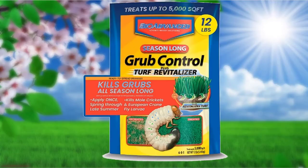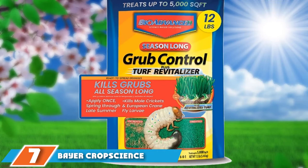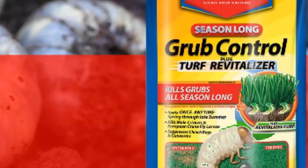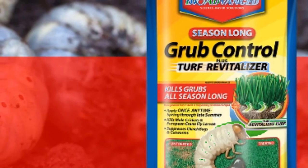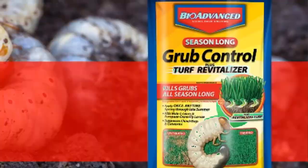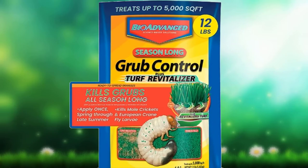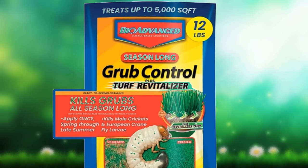At number seven we have Bayer Crop Science 771520 Season Long Grub Control. Bayer Crop Science Season Long Grub Control is a systemic grub control plus fertilizer formulated to eliminate grubs and heal grass simultaneously. The systemic insecticide becomes a barrier to feeding grubs all season long, while the nitrogen and potassium plant food provides the nourishment stressed grass needs to grow back strong and healthy. Apply once at any time from spring through summer at the first sign of grub damage using a rotary or drop spreader, then water in. This 12-pound bag treats up to 5,000 square feet. The active ingredient is 0.25% imidacloprid.